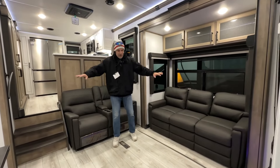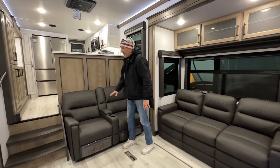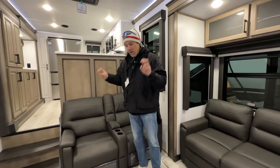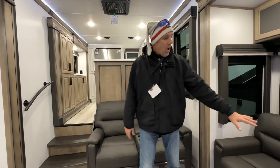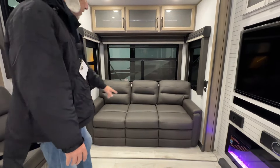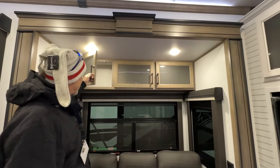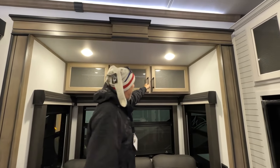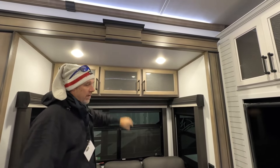As you come in, you come into your living room. You have your theater chairs, which are all electric. They are not pleather — they are fabric, so they're not going to wear out as much. On this side, you have your sofa which pulls out to be a bed. There are USB charging ports up there, and some cabinetry above in a light-colored wood that passes all the way through with a nice featured glass front.